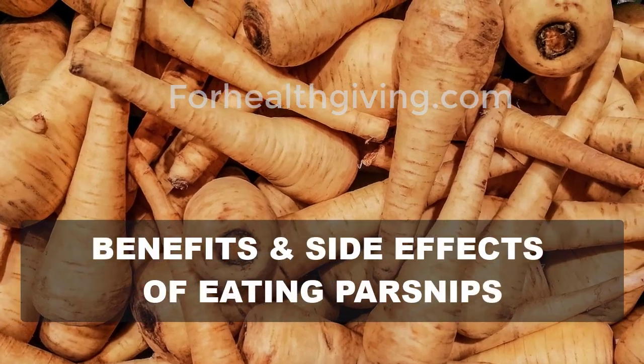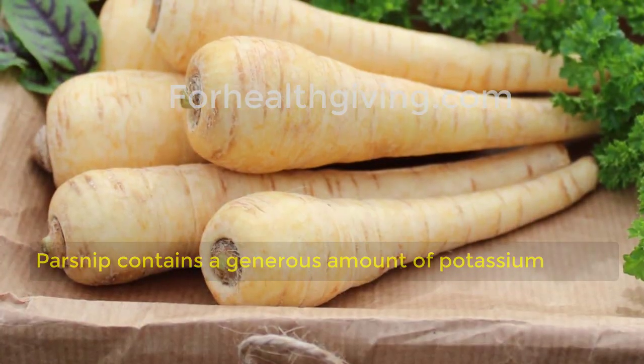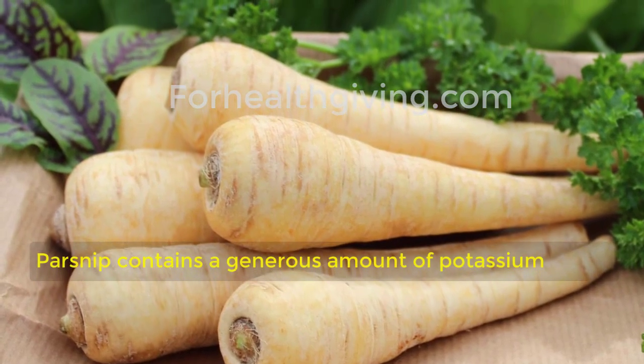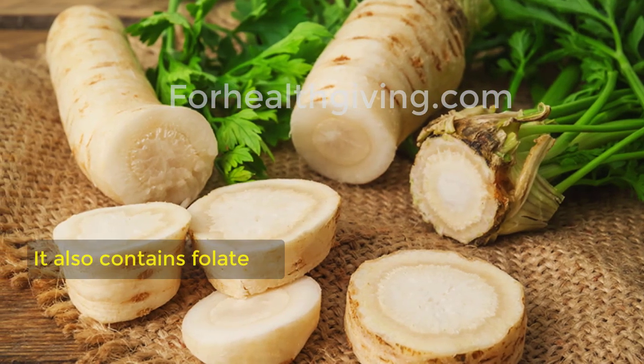Health benefits and side effects of eating parsnips. One: increase heart health. Parsnip contains a generous amount of potassium, which acts as a vasodilator — a compound that prevents arteries and veins from tightening, thereby reducing blood pressure and stress on your heart. It also contains folate, which helps